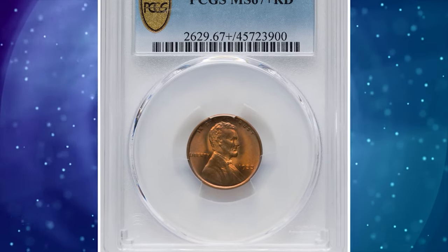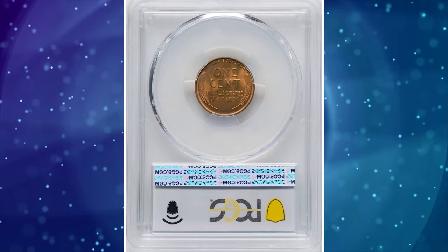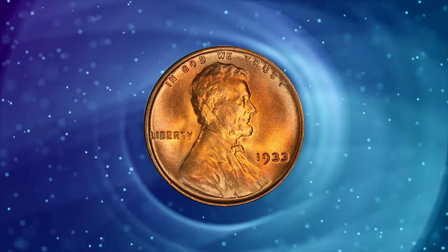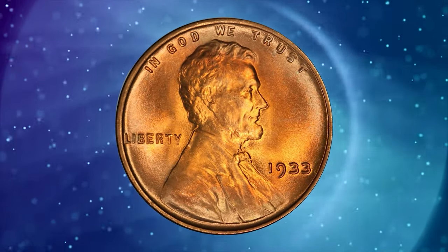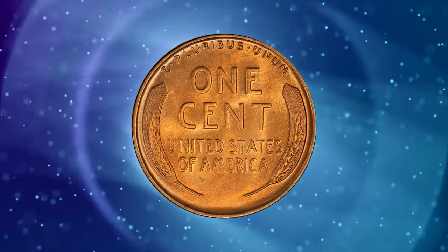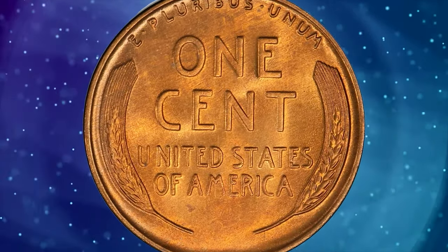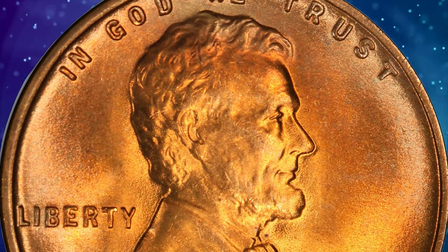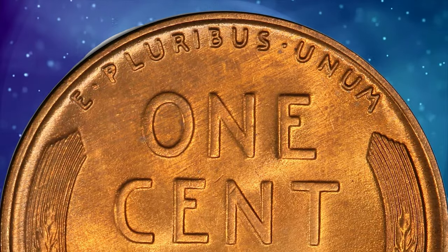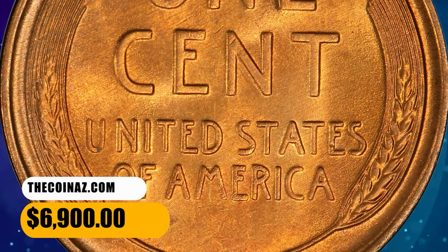Number 3: 1933 Lincoln cent in MS-67 plus red condition. Among Philadelphia mint business issues, only the 1932 has a lower mintage than the 1933. The Great Depression was undoubtedly responsible for the reduced coinage. The present lustrous superb gem displays exemplary apricot gold surfaces without evident carbon or contact. PCGS has graded a mere 20 pieces as MS-67 plus red with none finer. Sold on November 6, 2023 for $6,900.